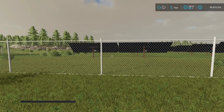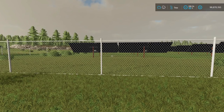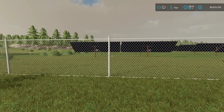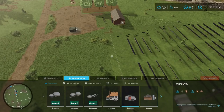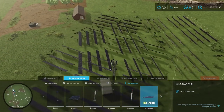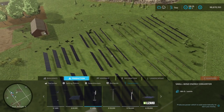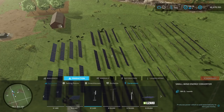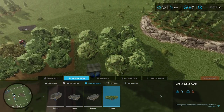Next we have the XXL Solar Park from Razze. The solar field generates energy and thus an hourly income. The price is $978,000, income is $1,500 per hour, and daily upkeep is $1,000. It's a large footprint. Found under Production > Generators — it actually makes $36,000 per month. It does take up a lot of room. Also, the maple syrup production is found under greenhouses in the build menu.